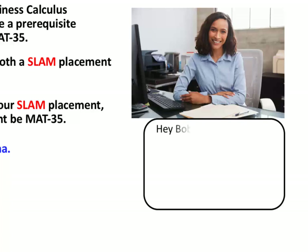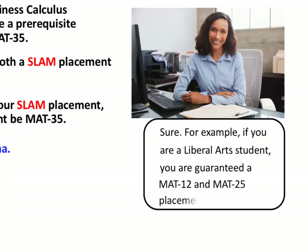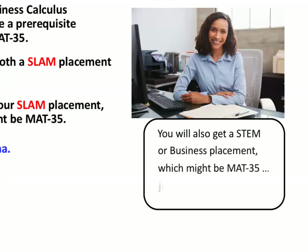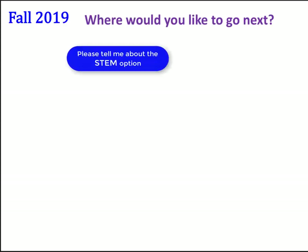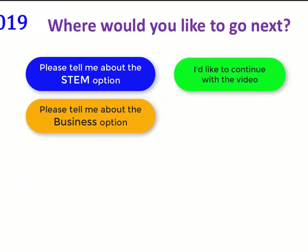Let's get some help from Anna. Hey Anna. Hey Bob and Janet. Please tell us what that means. Sure. For example, if you're a Liberal Arts student, you're guaranteed a Math 12 and Math 25 placement. You will also get a STEM or Business placement, which might be Math 35, just in case it's needed. Thanks Anna. You're welcome. Do you want to learn more about the STEM option, the Business option, or continue with the video?